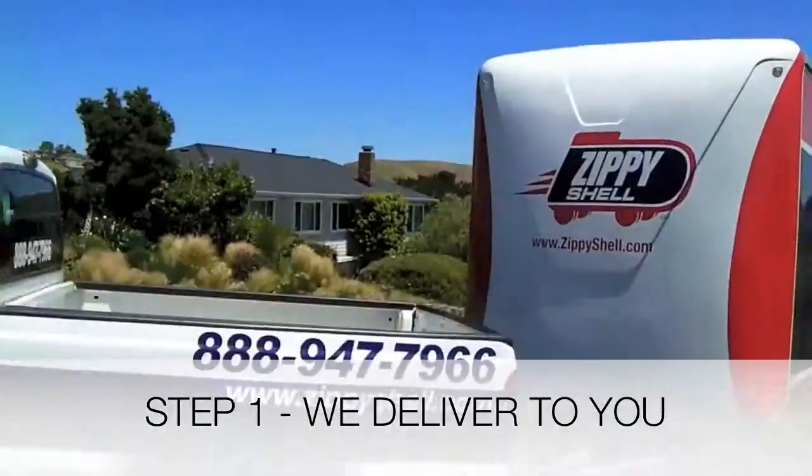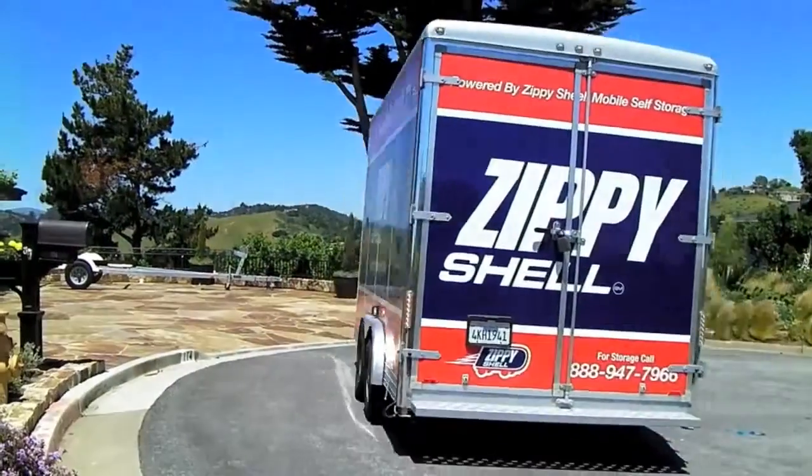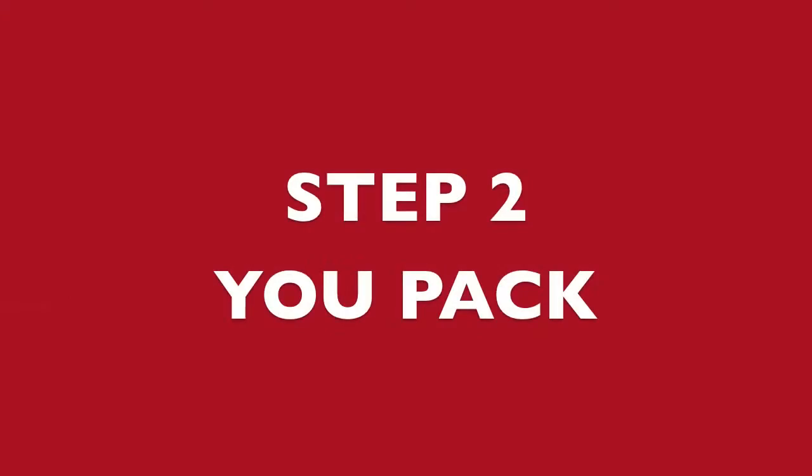Zippy Shell is a mobile storage unit that comes to you. We deliver a Zippy Shell mobile unit to your home or office. You pack it, lock it, and we pick it up when you're ready.